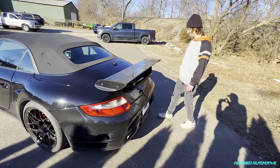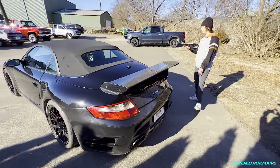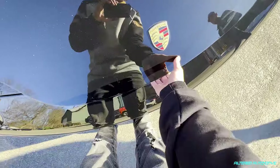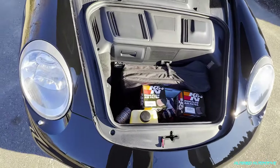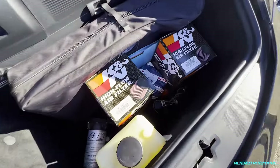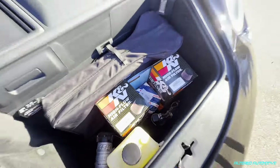It does look really good. I'm not a fan of convertibles normally, but I'll give this one a pass. Oh shoot — no one told us we had cold air intakes installed in the frunk!